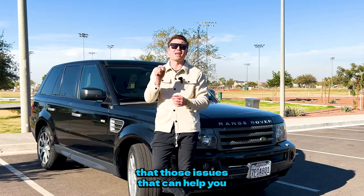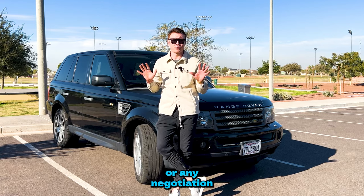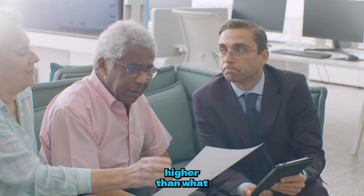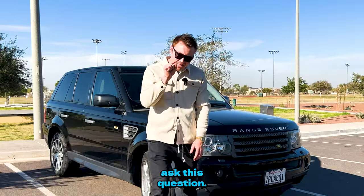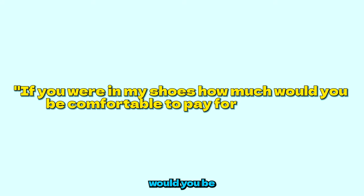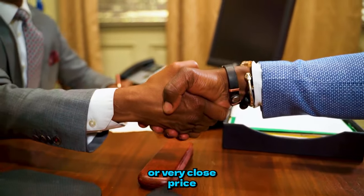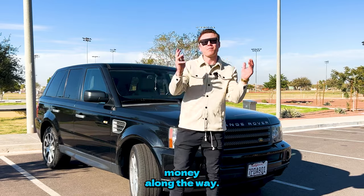When it comes to negotiation, never name the price first — whatever number you have in mind could be higher than what the seller actually wanted. Instead, when you're at the final step, ask this question: 'If you were in my shoes, how much would you be comfortable to pay for this car?' And just wait for the answer. Literally 8 out of 10 times, that will give you the price you want or very close to it.